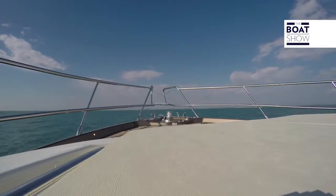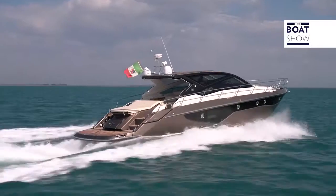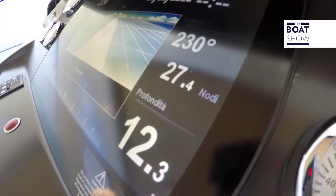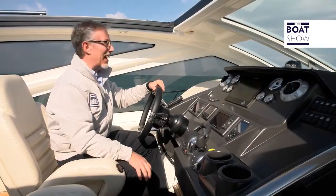These turbo diesel units have a very flat torque curve, and very high, between 1,600 and 2,100 RPM. See what happens just cruising at 2,100 revs a minute — 27.5 knots. This is an excellent cruising speed.